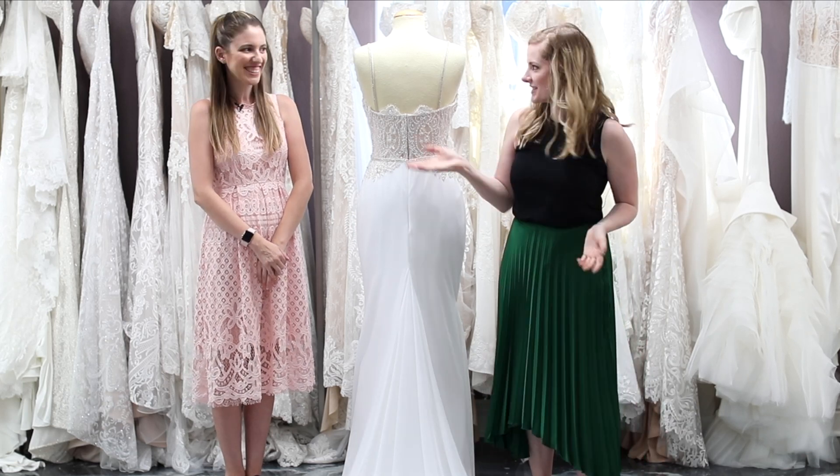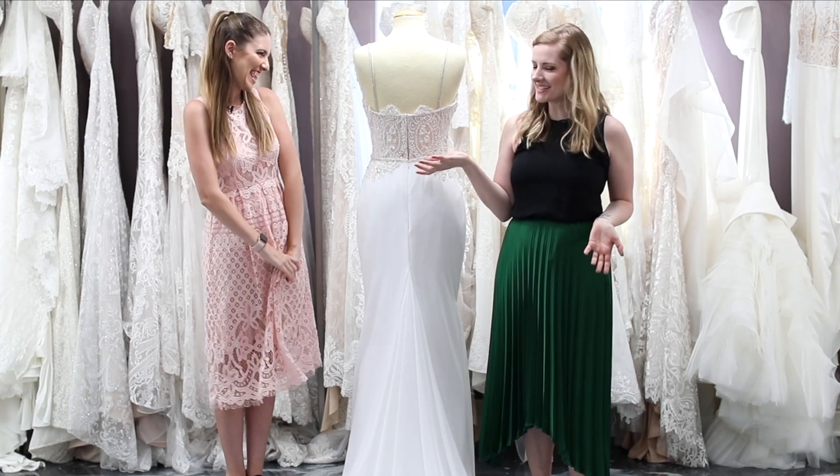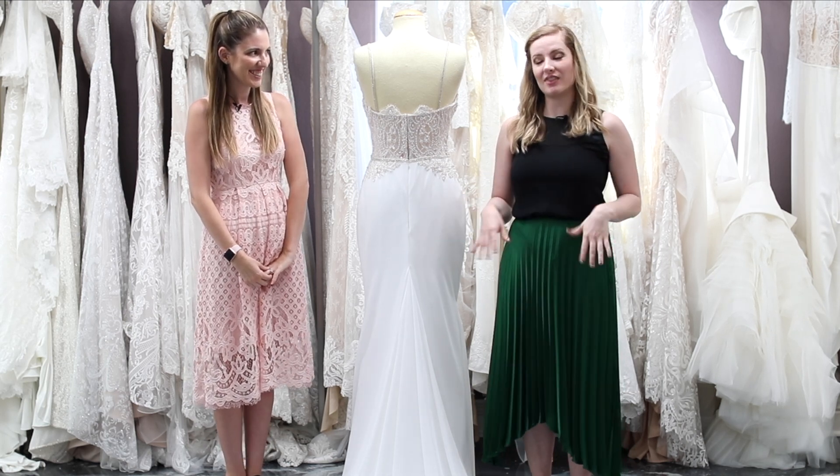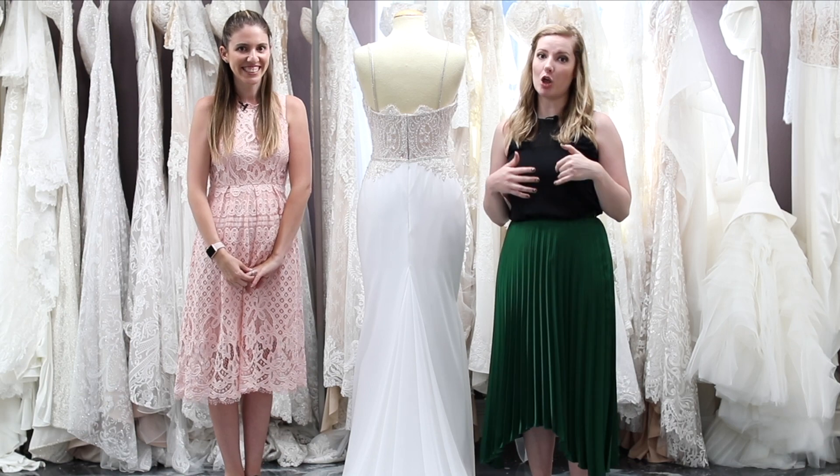Hi guys, Cavin Elizabeth back here with Stacey from The White Flower. Welcome back, Stacey. So in last week's video, we talked about a lot of different gown silhouettes and mentioned that in this week's video, we would be talking all about bustles.